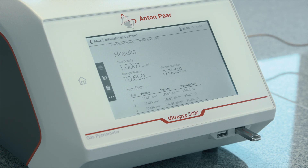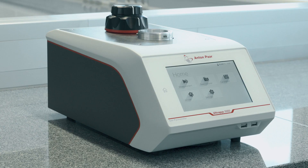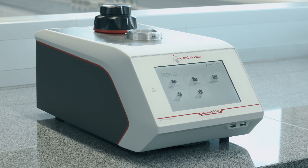The Ultrapick series is an integral part of the Anton Parr particle characterization portfolio. With this instrument in your laboratory, true density measurements are ultra-simple and ultra-precise.